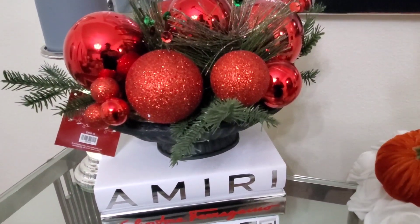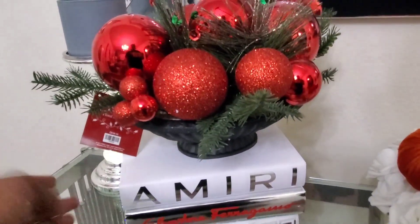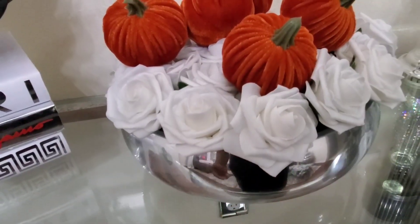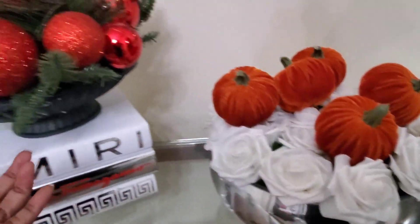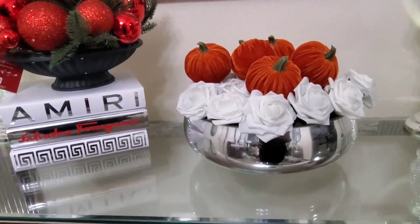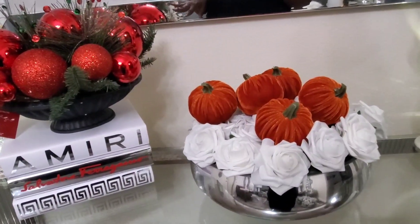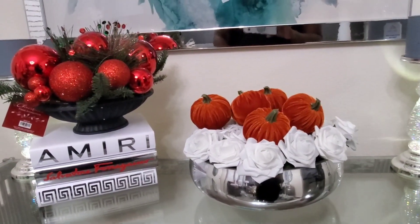I wanted to show you what I plan on doing with this garland — it actually looks really good in the black vase. But I want to take it and set it inside this vase here. You saw this particular floral arrangement in my master bedroom. I'll take the flowers out and just set the garland in the middle. That's going to be so pretty with the red balls and the silver vase — if you have any home decor imagination you can see how pretty that would be.